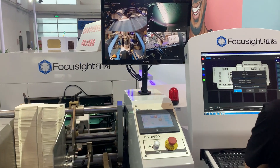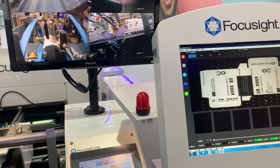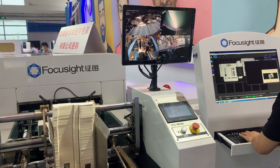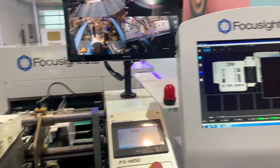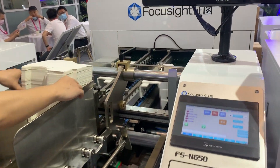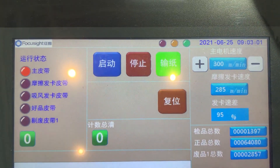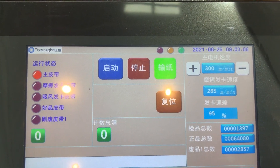This equipment — we upgraded the software system — can achieve faster template creation and achieve high speed for inspection. The average speed of this equipment is set at 300 meters per minute and the speed achieved is 485 meters per minute.